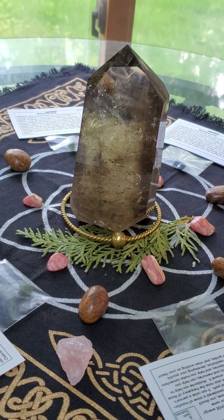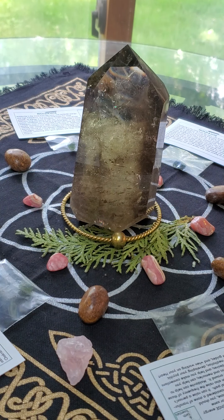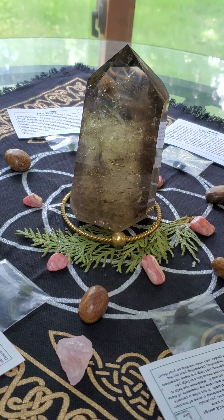Now, past can be an hour ago, last week, 30 years ago, when you were in the womb, or it could be another life. It's whatever trauma that you are hanging on to.